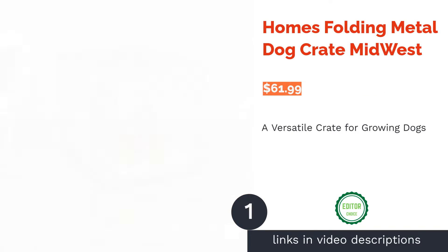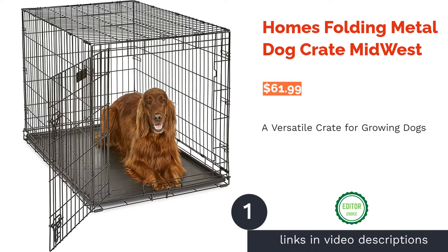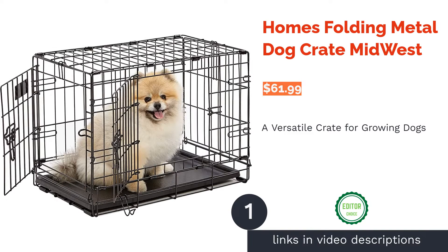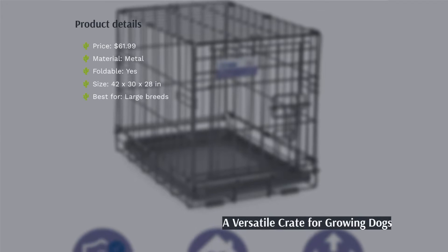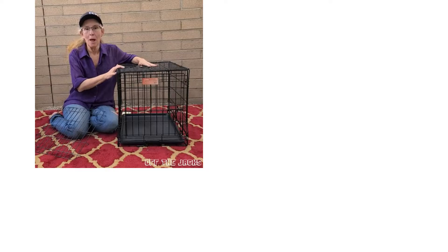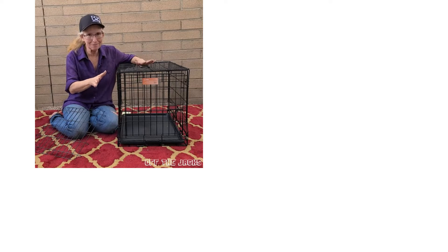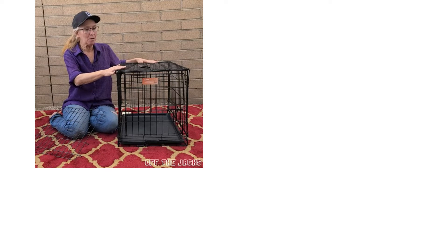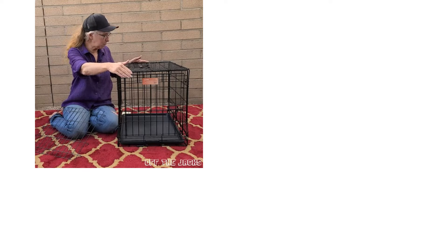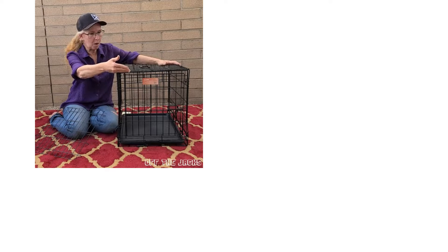The first product on our list is the Holmes Folding Metal Dog Crate by Midwest. With a convenient divider that allows you to manage the interior space of the crate, you can adjust the size as your dog grows. The carry handle and roller feet make this crate easy to move around without damaging your floor. Heavy-duty latches ensure your dog stays put, while the removable plastic tray makes cleaning a breeze. Your dog will not injure themselves in this crate due to its patented rounded corner clips.